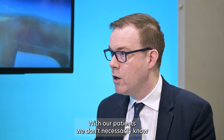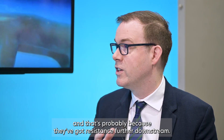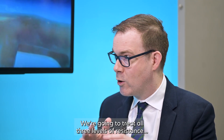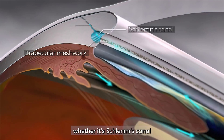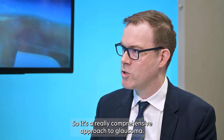With our patients, we don't necessarily know where the resistance is. We've got patients who we treat with things like SLT and other MIGs — many respond, but some don't, and that's probably because they've got resistance further downstream. What's really nice with iTrack canaloplasty is it doesn't matter. We're going to treat all three levels of resistance: whether that's the trabecular meshwork, whether it's Schlemm's canal, or the downstream collector channels. So it's a really comprehensive approach to glaucoma.